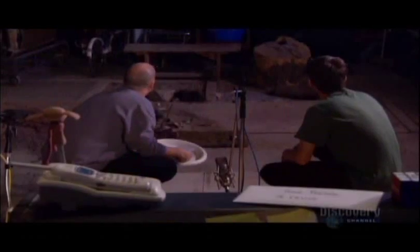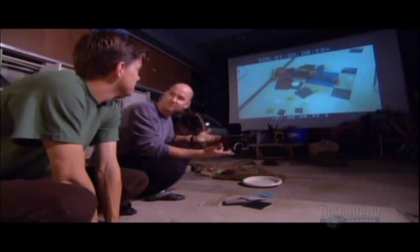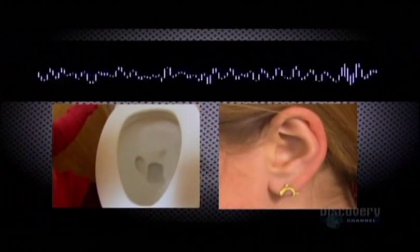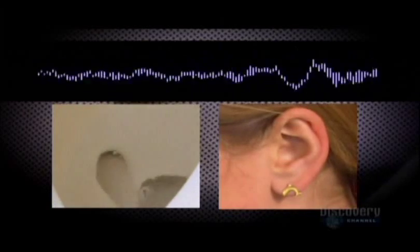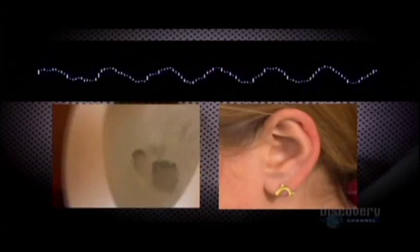So Foley artists like Steve add all the natural sound effects like footsteps and crashing CDs after the movie is filmed. When an object makes a noise, your brain automatically stores the image and the sound together. So the next time you hear the sound, the brain will automatically conjure up the image and vice versa.